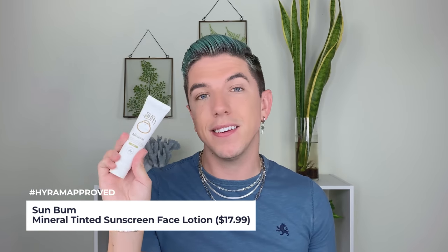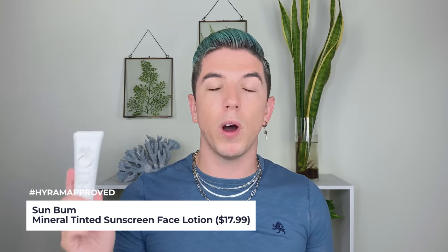Another one I like to reapply is the Sunbum Mineral SPF 30 Tinted Sunscreen. Similar to the Bliss one, it has a tint to offset the white cast. This has more of a slip, nice feel to the skin, and I do enjoy reapplying this one — not quite as much as the Bliss one, but I use it pretty frequently. It's at a great price point and you can find it at a lot of drugstore locations.